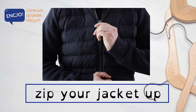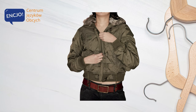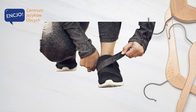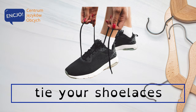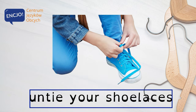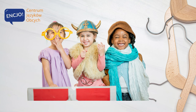Zip your jacket up. Unzip your jacket. Fasten your velcro straps. Unfasten your velcro straps. Tie your shoelaces. Un-tie your shoelaces. Dress up.